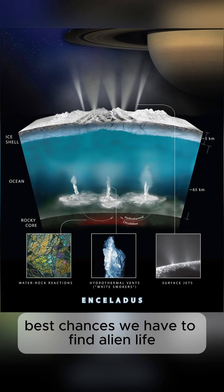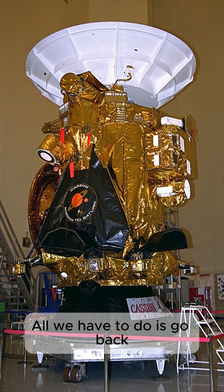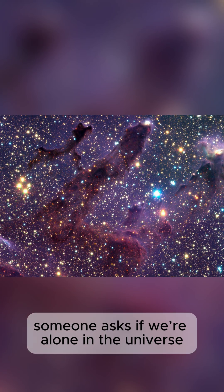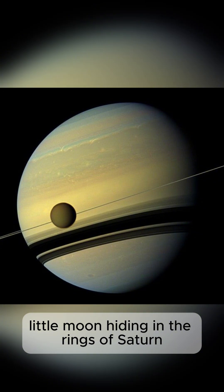Enceladus might be one of the best chances we have to find alien life without drilling or landing. All we have to do is go back. So the next time someone asks if we're alone in the universe, tell them to look at a little moon hiding in the rings of Saturn.